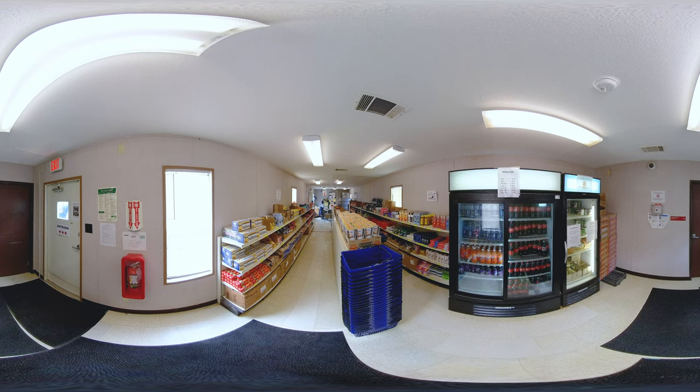Kitchens are located near each activity room and stocked with fresh fruit, milk, juice, animal crackers, and other snacks. Residents are free to take what they need, 24-7. Additional items are available in the shop, including bottled sodas, electrolyte-enhanced beverages, coffee, cereals, granola bars, oatmeal, ice cream, candies, and chips.